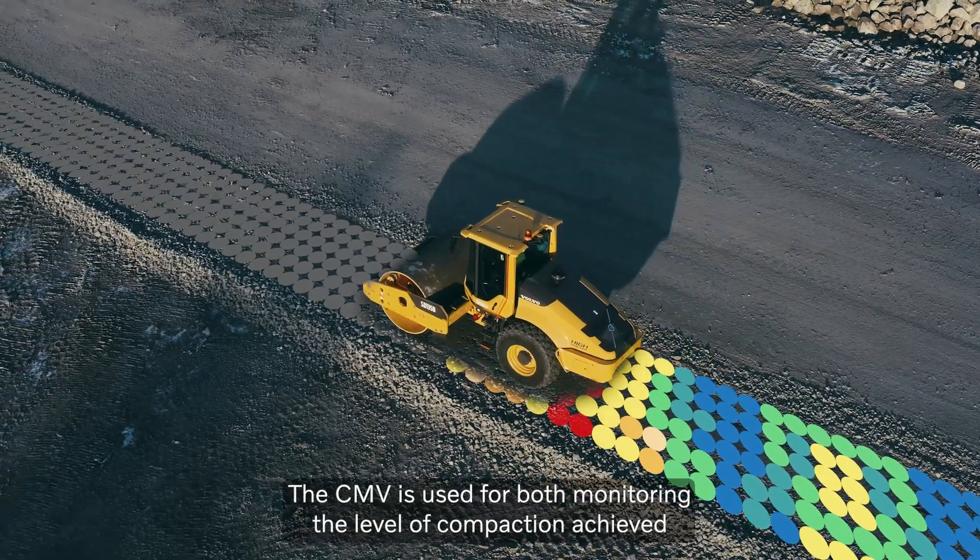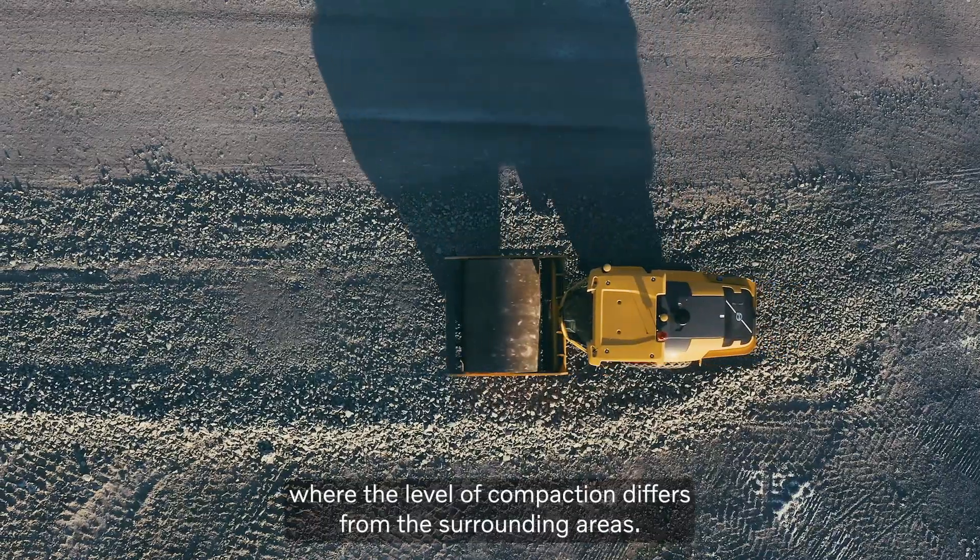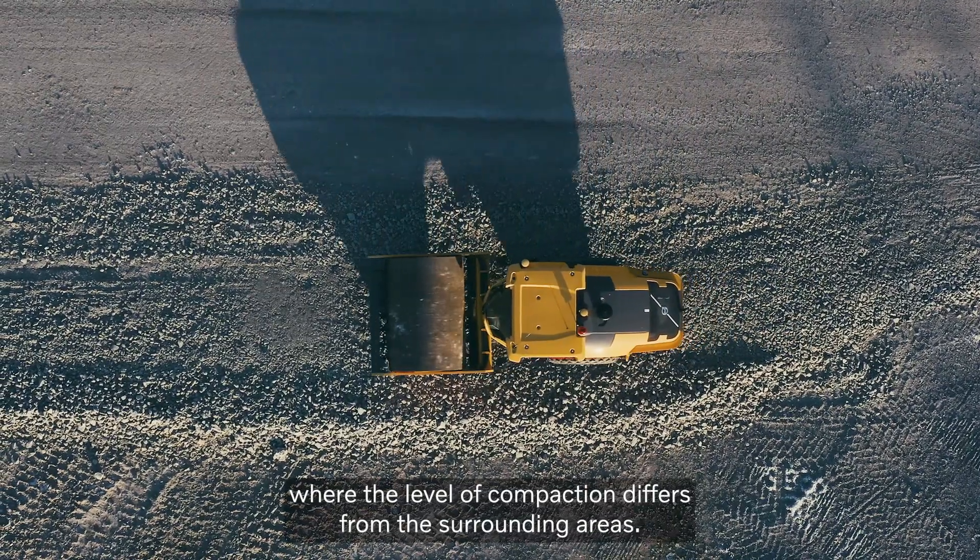The CMV is used for both monitoring the level of compaction achieved and for identifying areas where the level of compaction differs from the surrounding areas.